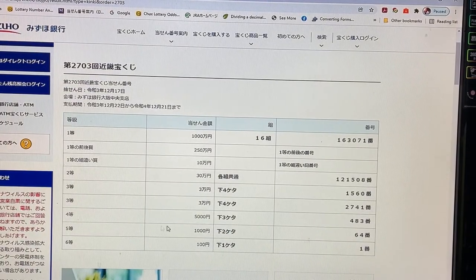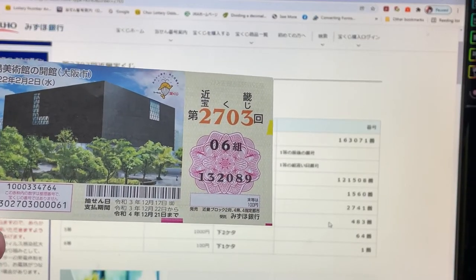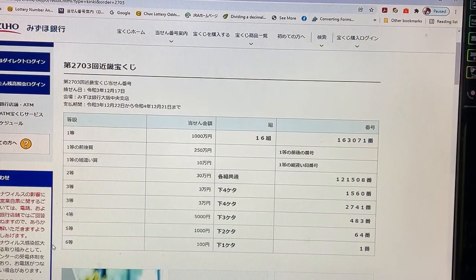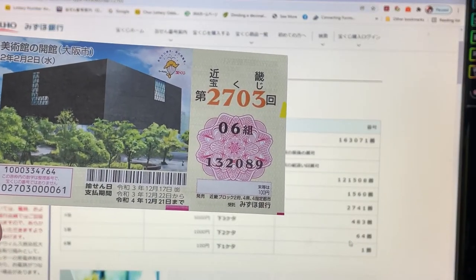To win the fourth prize, Gosenen, the last three numbers of your ticket must be 4, 8, 3. I have 2089 — no good. To win the fifth prize, Sanjumanen, the last two numbers must be 64. I have 89. No good.